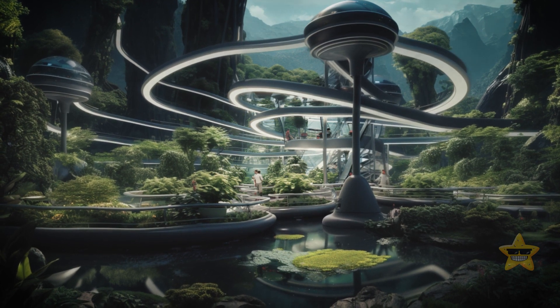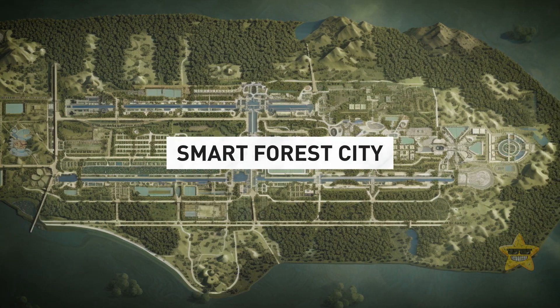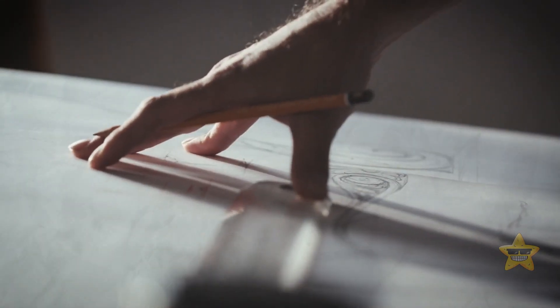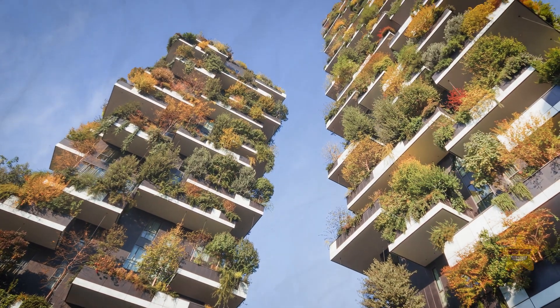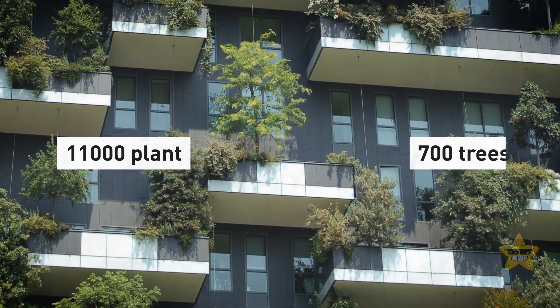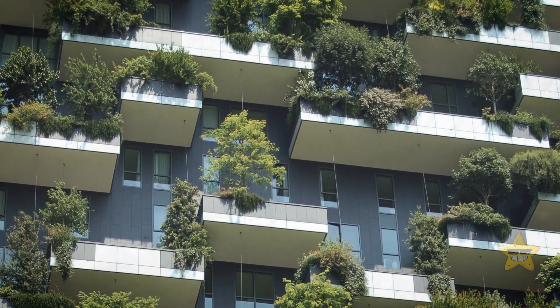If you're inspired by futuristic designs, you're definitely going to love Smart Forest City in Mexico. It's still in the project stages and is being designed by the same Italian architect who built the vertical forest in his hometown of Milan — two huge towers with 700 trees, 11,000 plants, and 5,000 shrubs growing right out of the concrete.